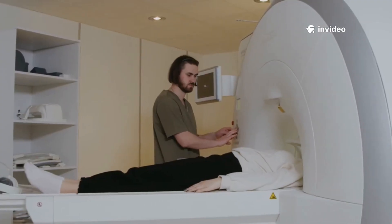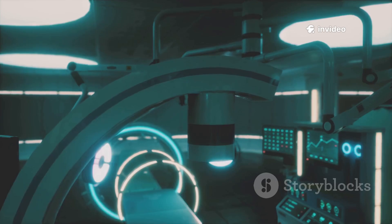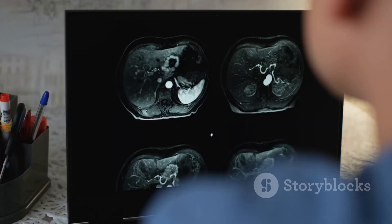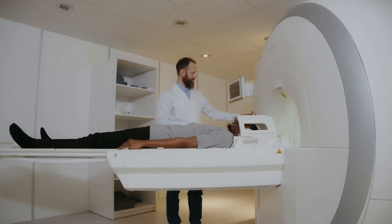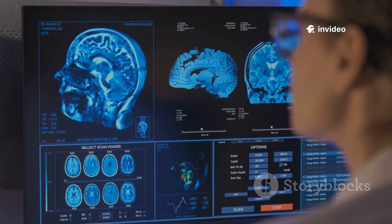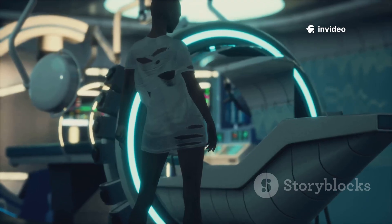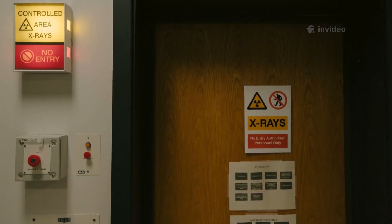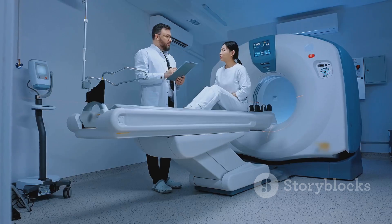What makes MRI so powerful? It's not radiation, but a massive magnet, radio waves, and a computer. Your body is full of tiny magnets — protons in water molecules. The MRI aligns them, then uses radio waves to create detailed images. You won't feel a thing, but the magnet is always on — up to 60,000 times stronger than a fridge magnet. This strength is why screening for metal is so critical.